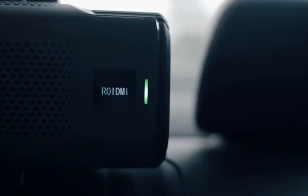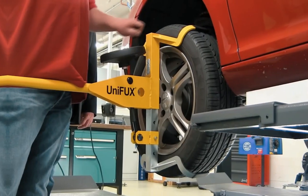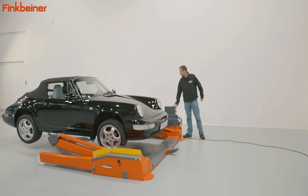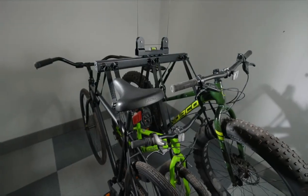Ever feel like your car's stuck in the slow lane of boring? Well, pull over, put the handbrake on your expectations, and buckle up for a joyride through the junkyard of genius. Prepare to have your mind blown faster than a rocket-powered golf cart.